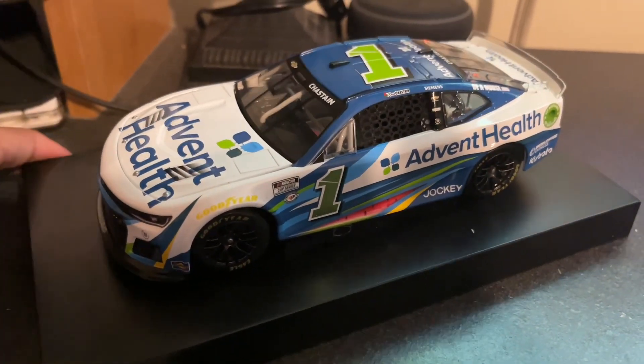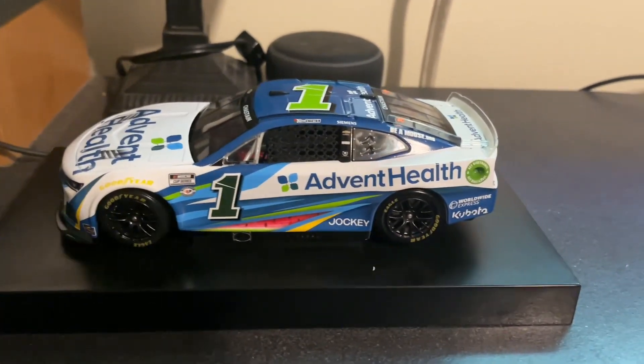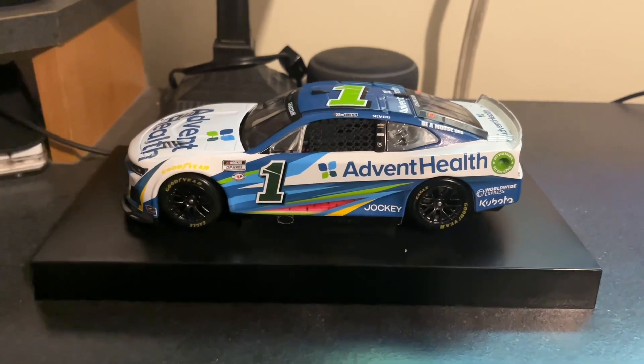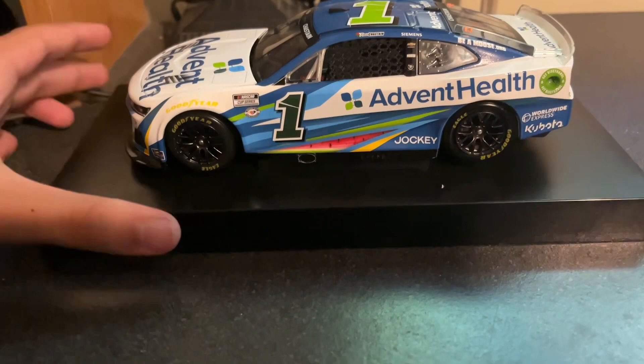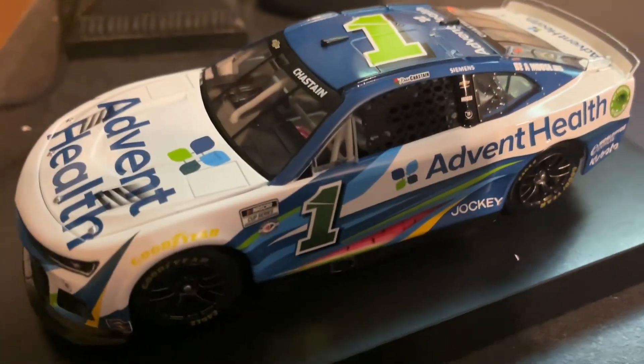I think I have another Chastain car coming soon. I'm surprised the shipment hasn't been released — it's been like two days that it was supposed to be shipped. Anyway, let's take a look at the sponsors and everything.